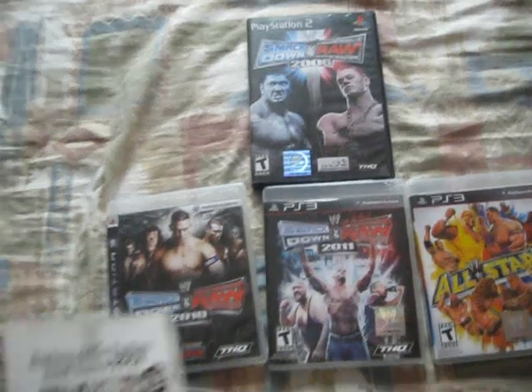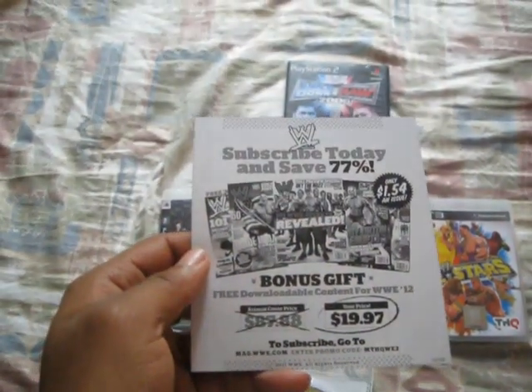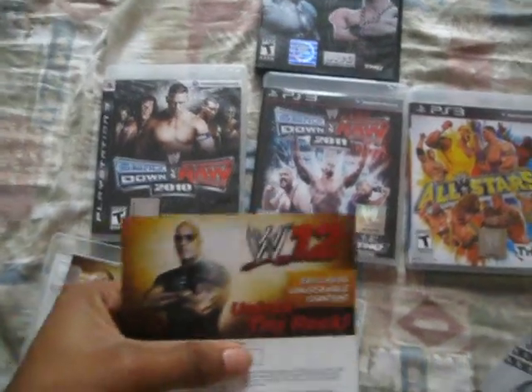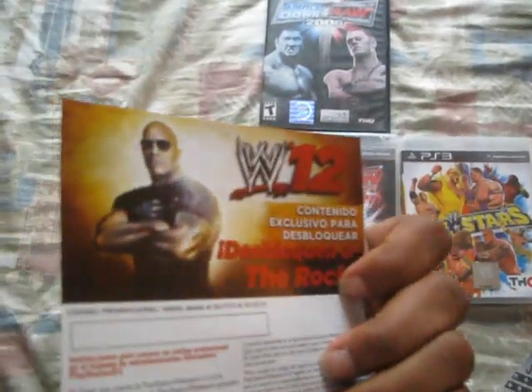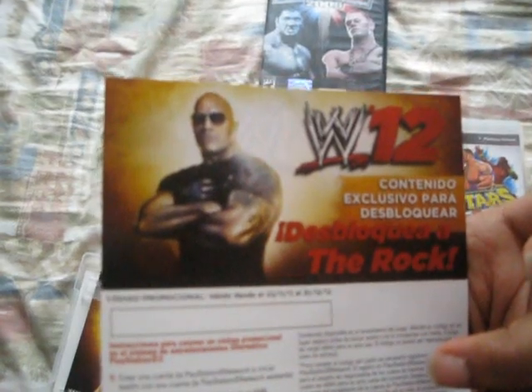On the back here — subscribe today, save 77%, bonus gift. And since I pre-ordered, we have The Rock right here. I'm going to cover the code, but you unlock The Rock with this. The unlockable content card on the back is in French — something like 'de le bleh, de bleh, de la la la Rock.'